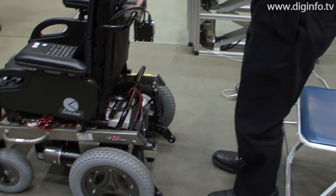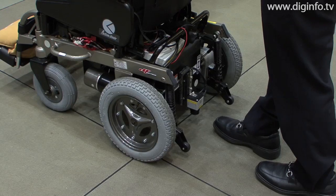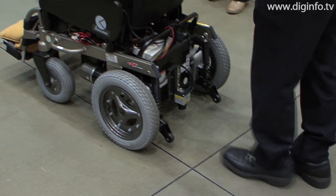At Innovation Japan 2009, Tokyo Metropolitan University's Graduate School of Health Sciences presented the intelligent handrail.